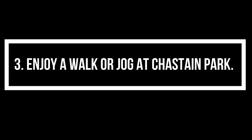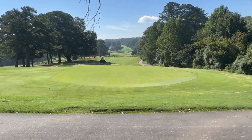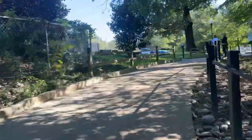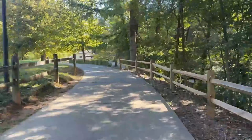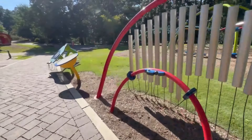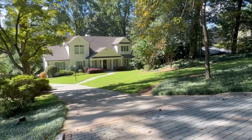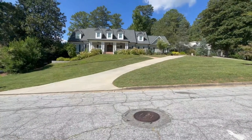Explore the lush grounds of the Atlanta History Center. Dive into the rich history of Atlanta at the Atlanta History Center. This expansive complex features historic houses, including the Swan House and the Smith Family Farm, beautiful gardens, and compelling exhibitions that tell the story of the city's past. It's a perfect place for history buffs and anyone interested in learning more about the Southern heritage and the transformative events that shaped Atlanta and the South.